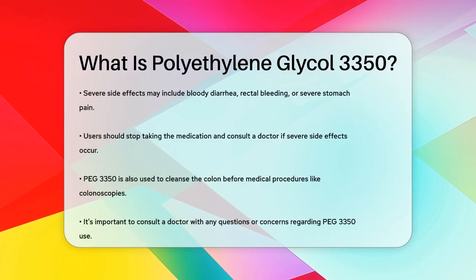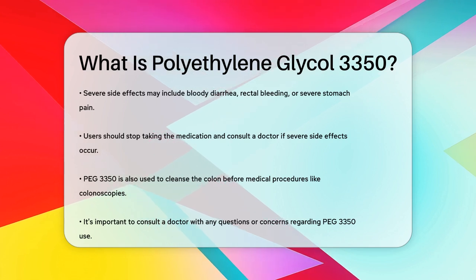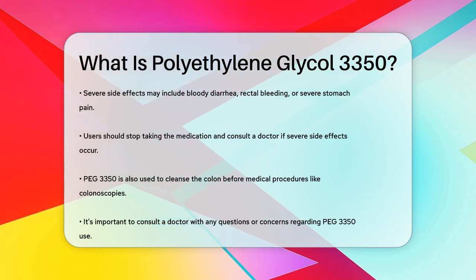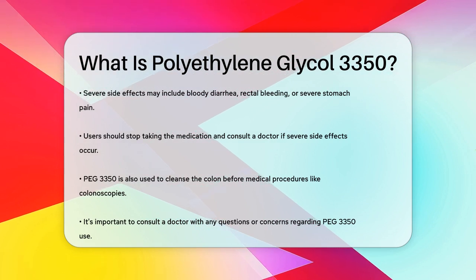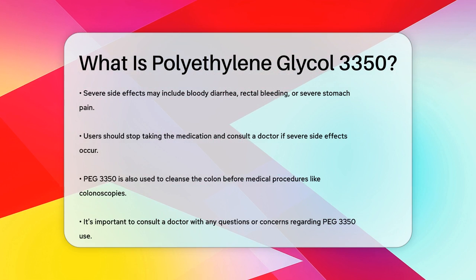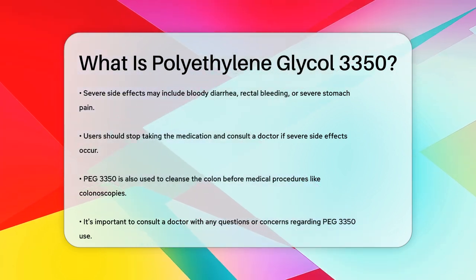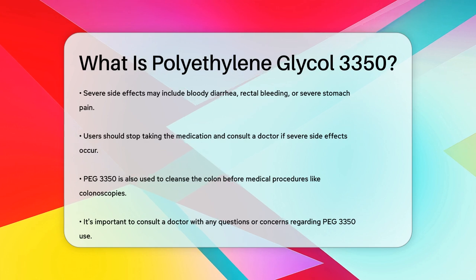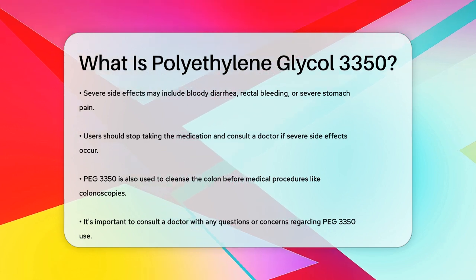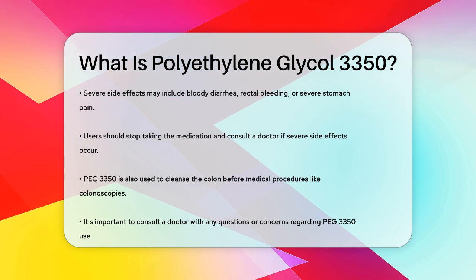In addition to its use as a laxative, PEG 3350 can also be used to clean the colon before certain medical procedures, like a colonoscopy. This helps doctors get a clear view of your colon. So if you're dealing with occasional constipation or need to prepare for a medical procedure, polyethylene glycol 3350 could be a helpful solution. Always remember to consult your doctor if you have any questions or concerns about using this medication.